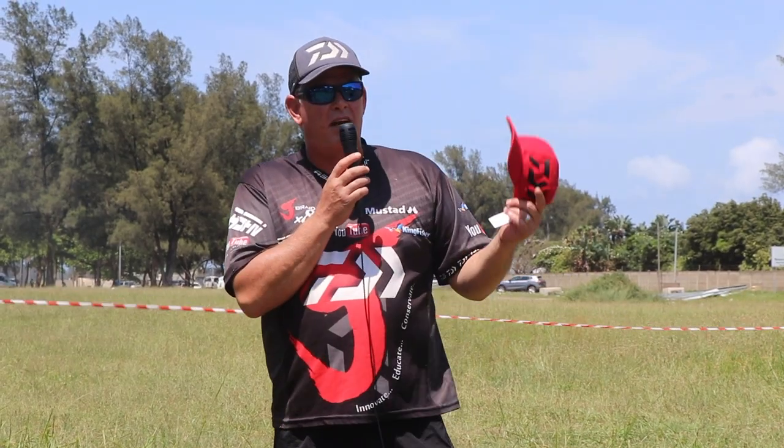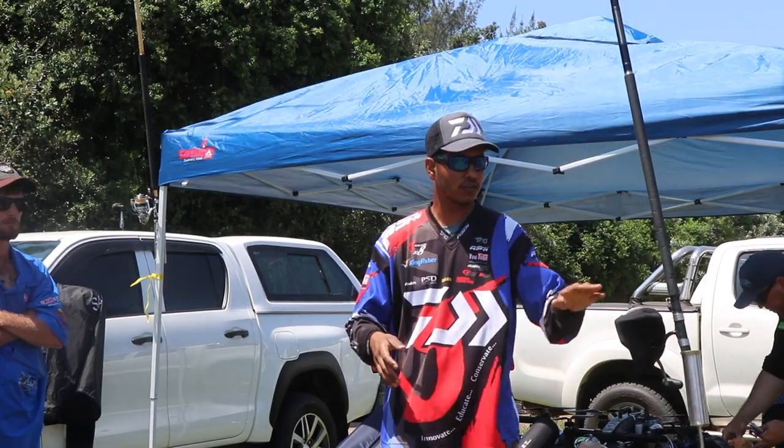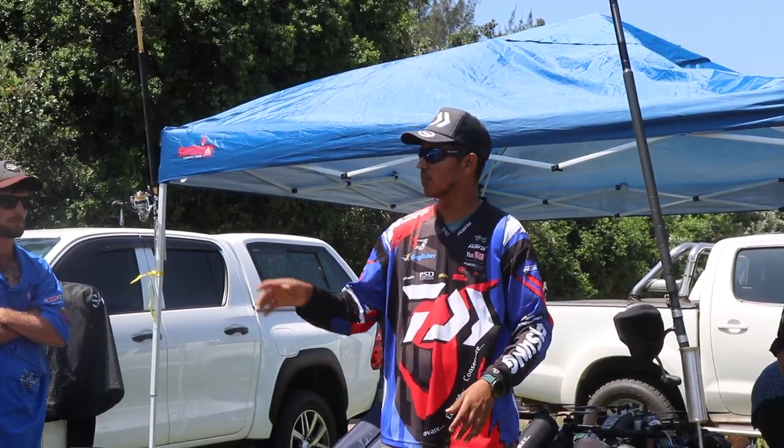This is going to be a fun-filled day. There are lots of prizes. Youngsters, what is the bag limit on shad? Come over. Here we've got little kids, we've got ladies, we've got big oaks.